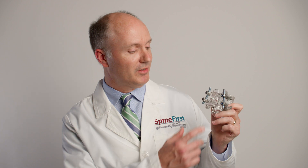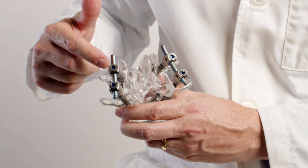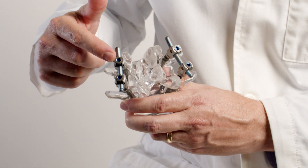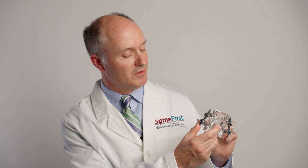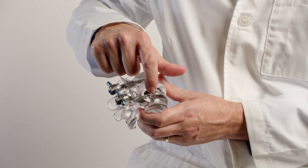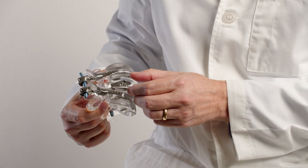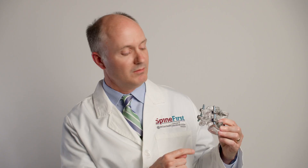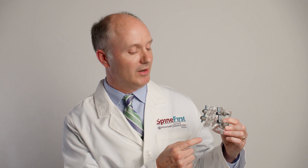Just as an example, this is a model of the spine. We can actually place screws on both sides and accomplish a fusion within the disc through two one-inch incisions. Whereas previously, we had to make a long six-inch incision in the midline and remove all the important musculature away from the bone, which creates additional tissue damage and weakness in the spine.